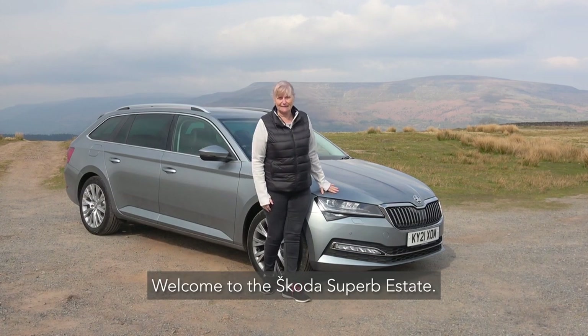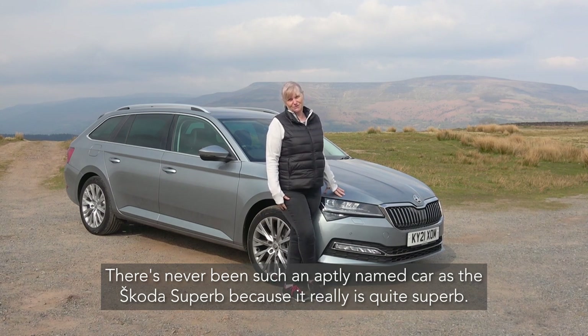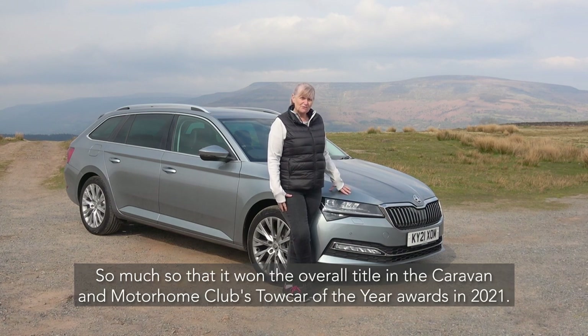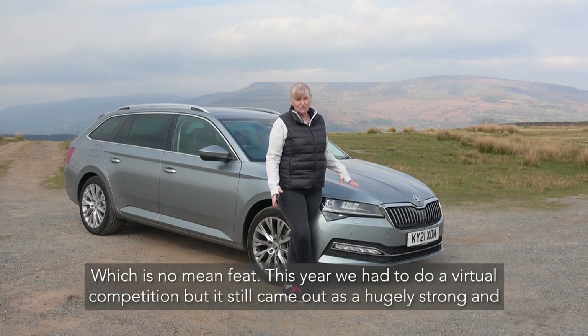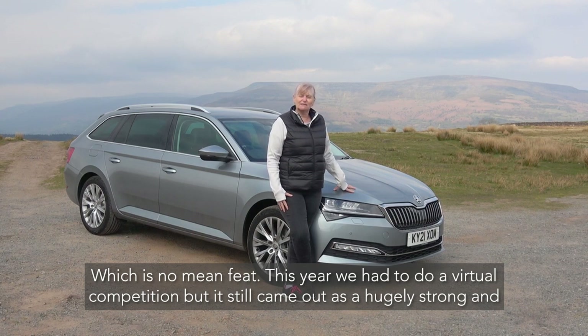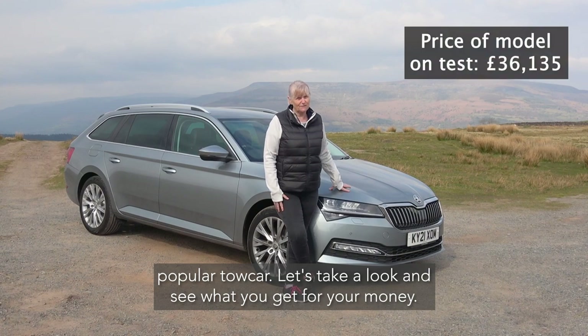Welcome to the Skoda Superb Estate. There's never been such an aptly named car as the Skoda Superb because it really is quite superb. So much so that it's again won the overall title for the Caravan and Motorhome Tow Car of the Year 2021, which is no mean feat. This year we had a virtual competition but it still came out as a hugely strong and popular tow car. Let's take a look and see what you get for your money.